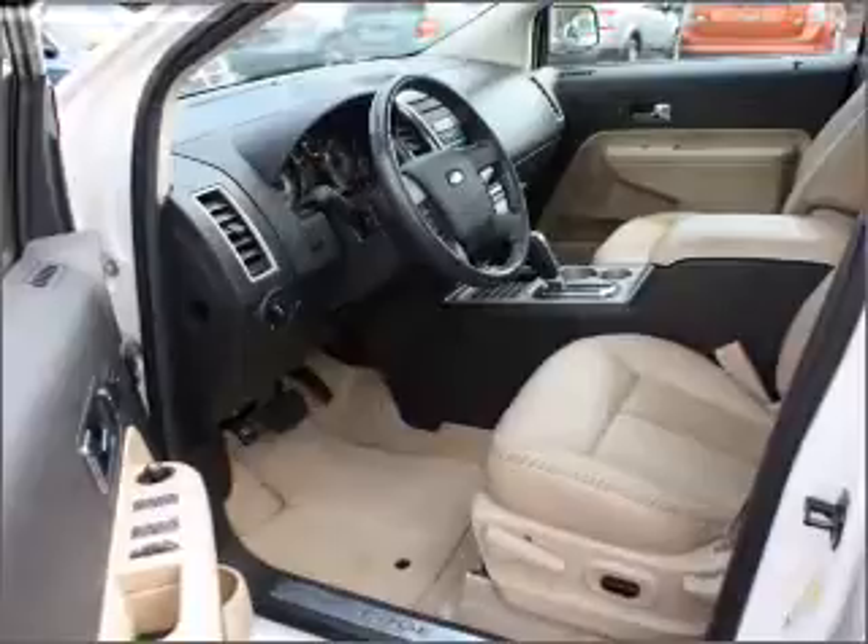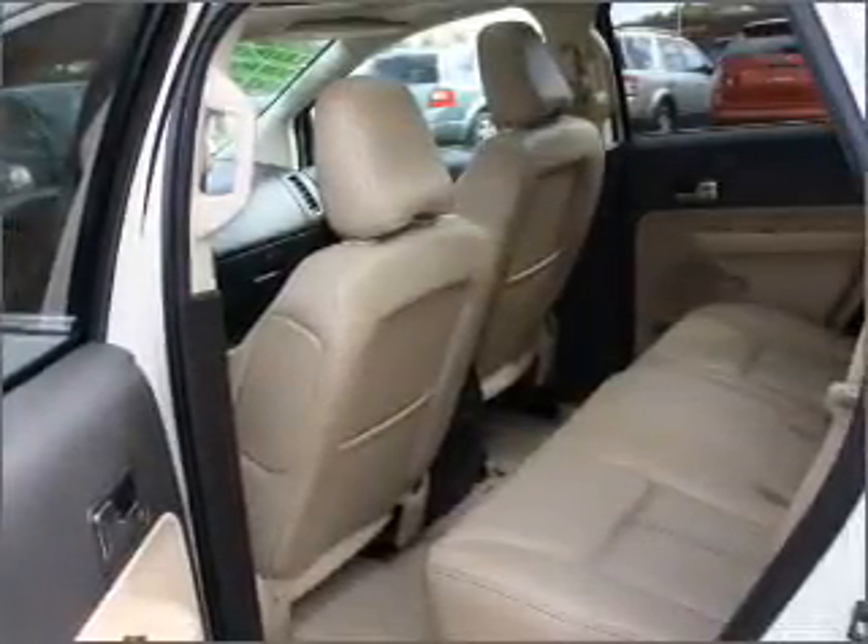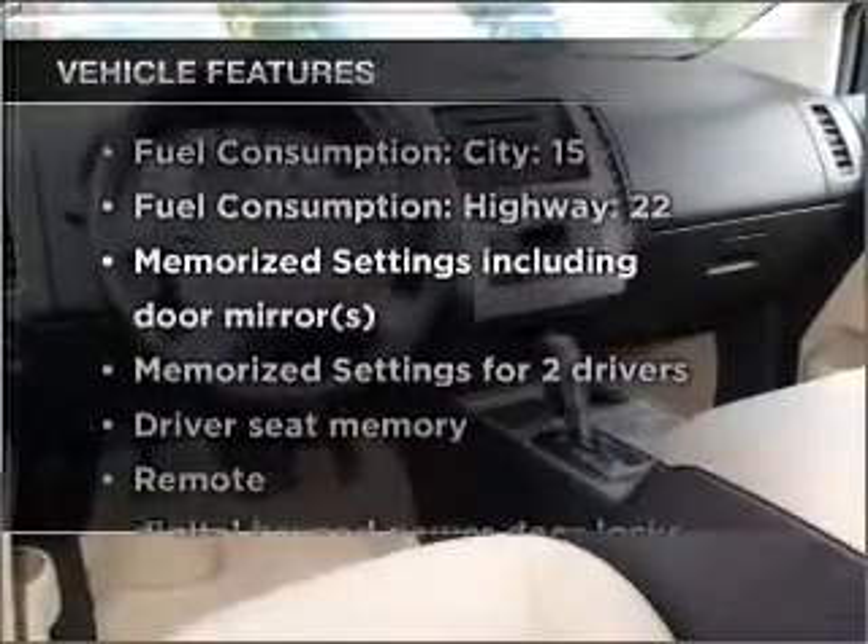Indulge in the comfort of heated seats. Let the sunshine in with a sunroof, and memory settings are one of many features. Plus, enjoy these notable features that are included in this vehicle.